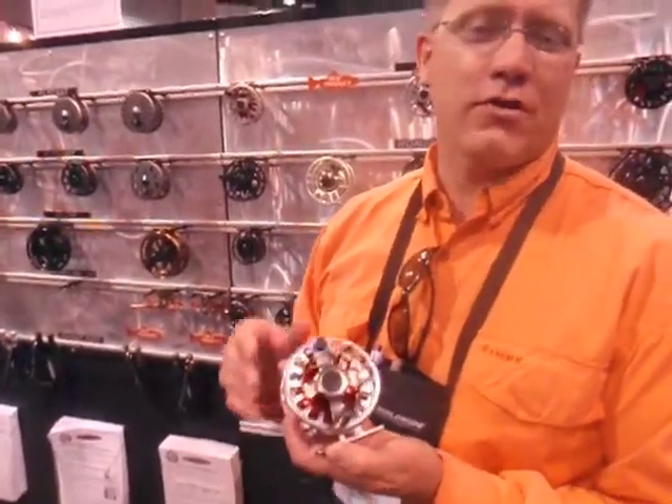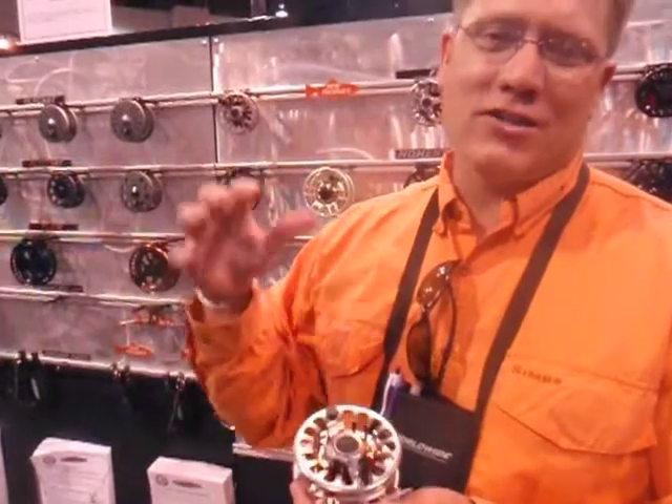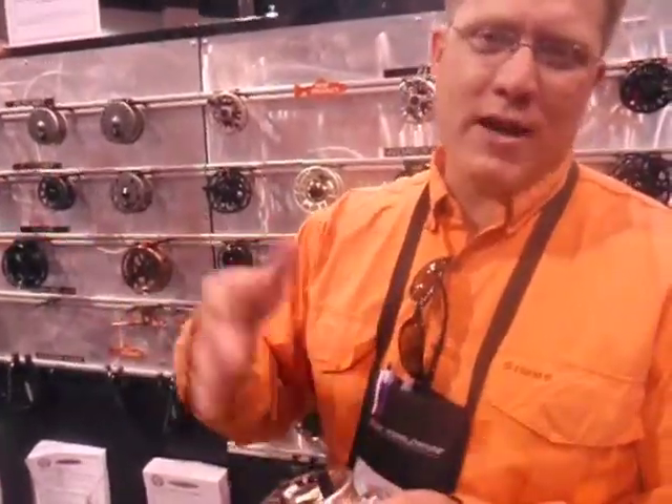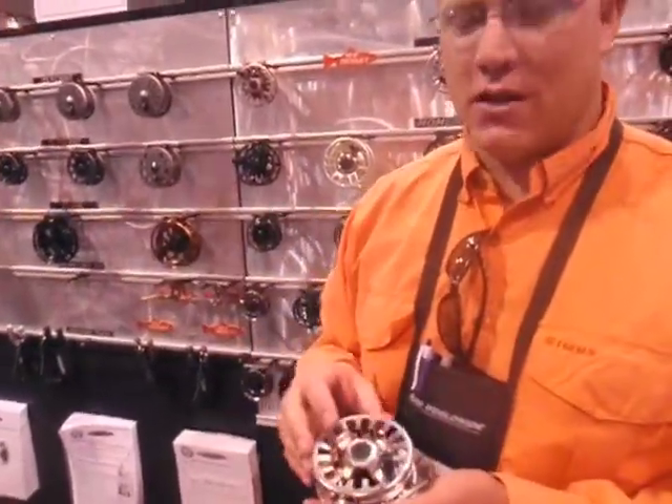We're going to talk about our brand new reel. It's called the F1. Literally launched here at the show — it'll be out November 1st. It goes from 3 weight to 8 weight, and it retails from $425 to $525, depending on your size.